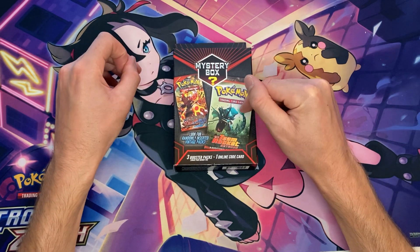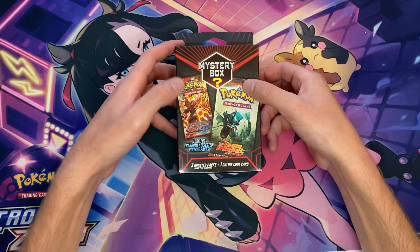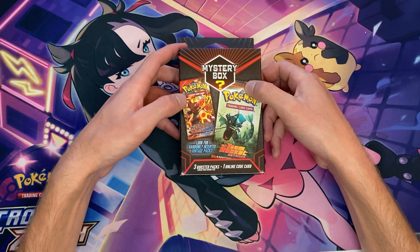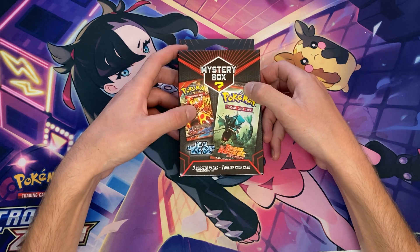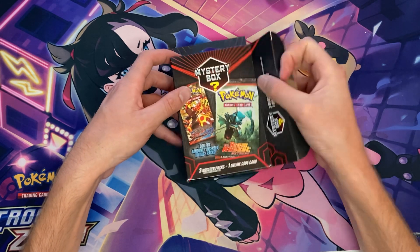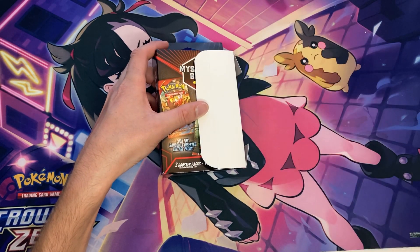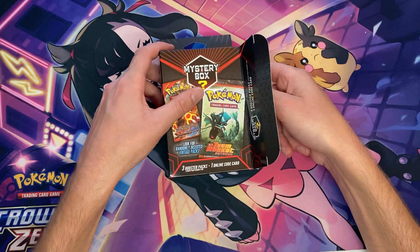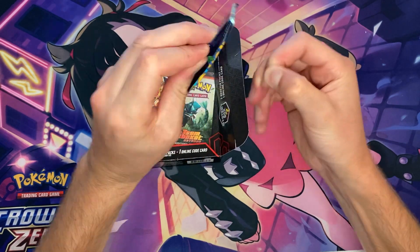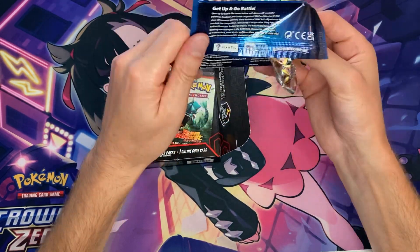Last box — let's see what we can pull. I just noticed they have an XY Primal Clash pack shown on the box art. I can buy a booster pack of Primal Clash for like 10 to 15 dollars off eBay — this should not be in a mystery box. Code card from a Pikachu V Union box. Pack number one for the final box is another Pokemon Go pack.